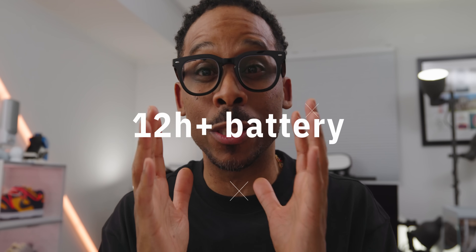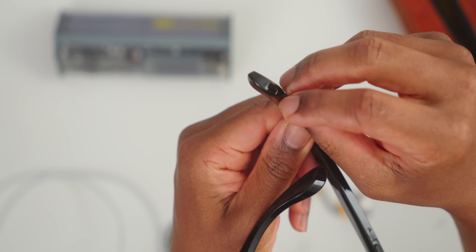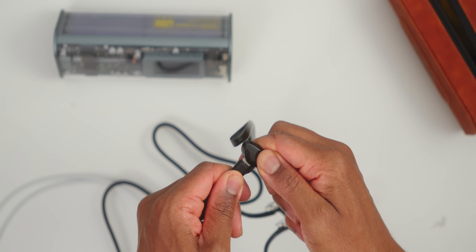The battery life deserves serious praise. While most smart glasses die after three to four hours of use, the Halliday glasses can last up to 12 hours of normal usage — meaning you can wear them from morning to night without worrying about charging. And when you do need to charge them, it's literally just one hour on a USB-C cable and you're back to full power. And even if they do run out of power, you can still wear them as normal prescription glasses.